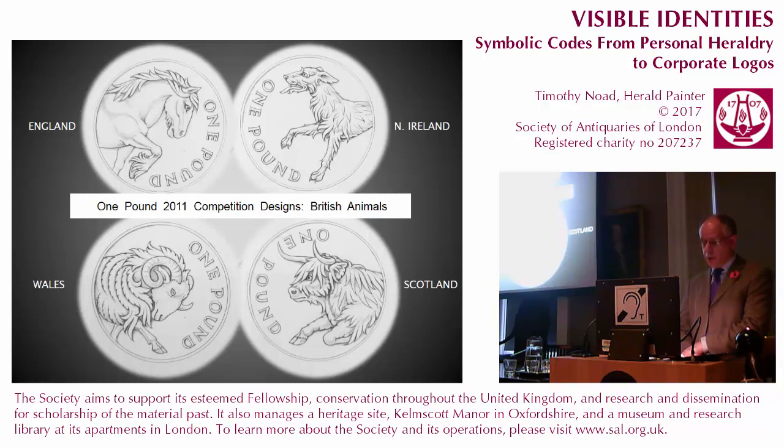I attempted my own series of domestic animals to represent the nations of the United Kingdom for the £1 competition of 2011. The animals I chose were a shire horse for England — horses having been used on coins since the ancient Britons — a ram for Wales, a Highland bull for Scotland, and an Irish wolfhound for Northern Ireland. The latter is associated with a legendary Irish hero, Cú Chulainn, the Hound of Ulster. Although these designs were shortlisted, they were not felt to be sufficiently identified with the respective countries and were eventually beaten by my own floral series.